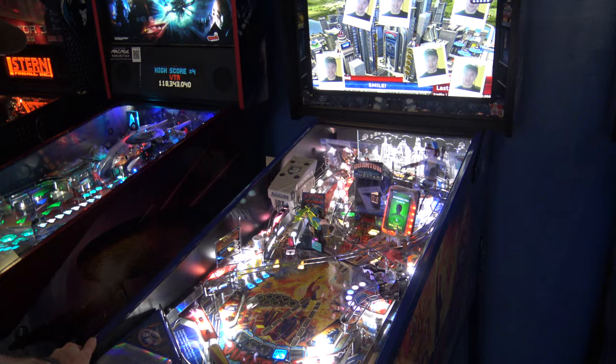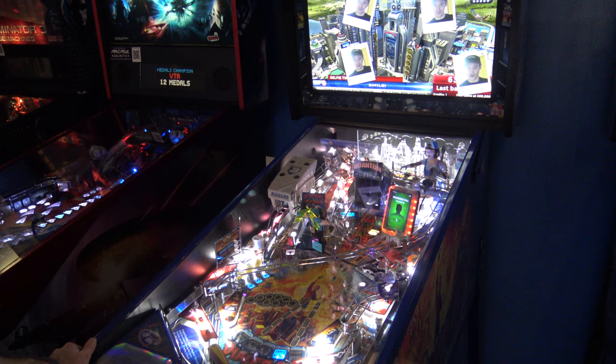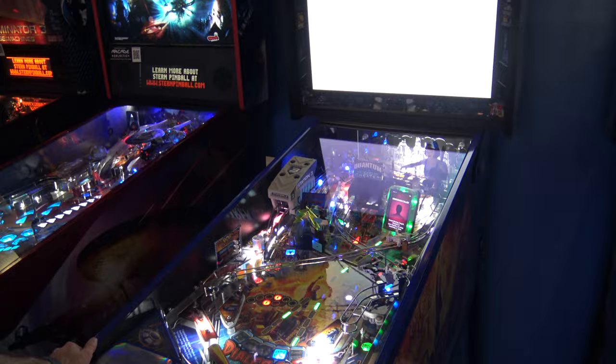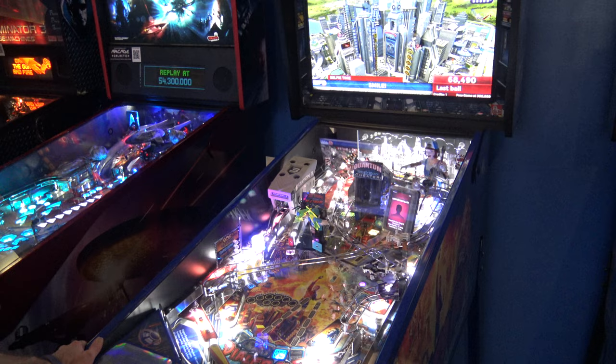This is one of the first demo games without a camera on. It has a shaker motor in it, so you can't tell, but it's doing a lot of force feedback and shaking while this is going on.